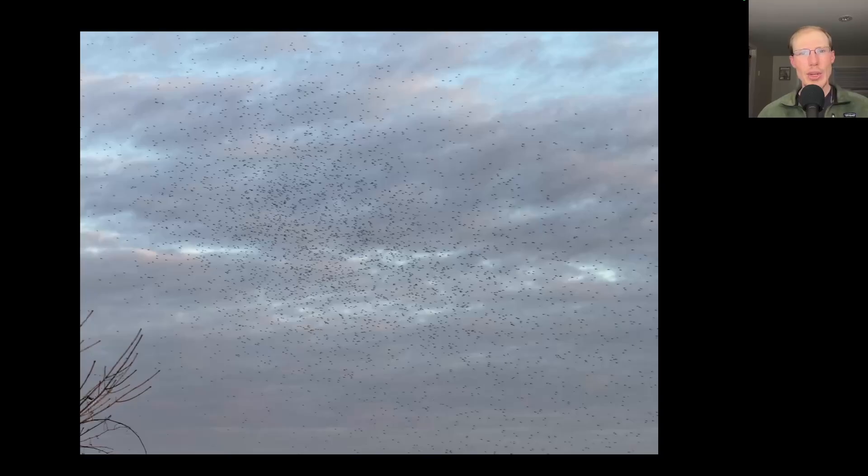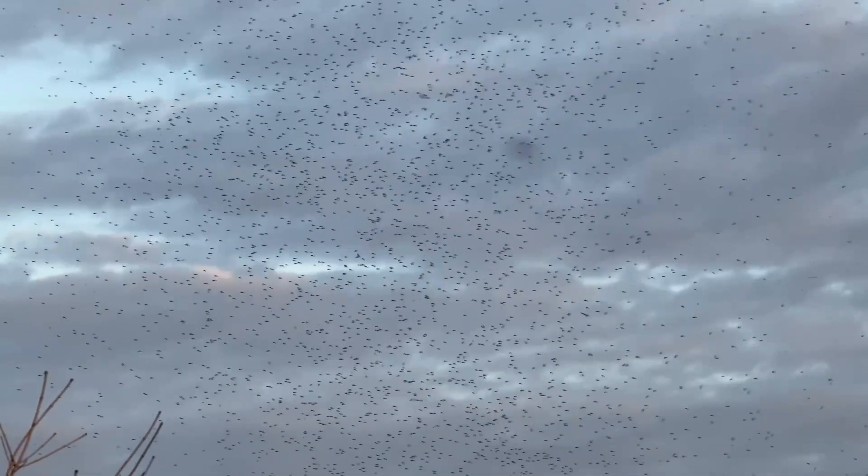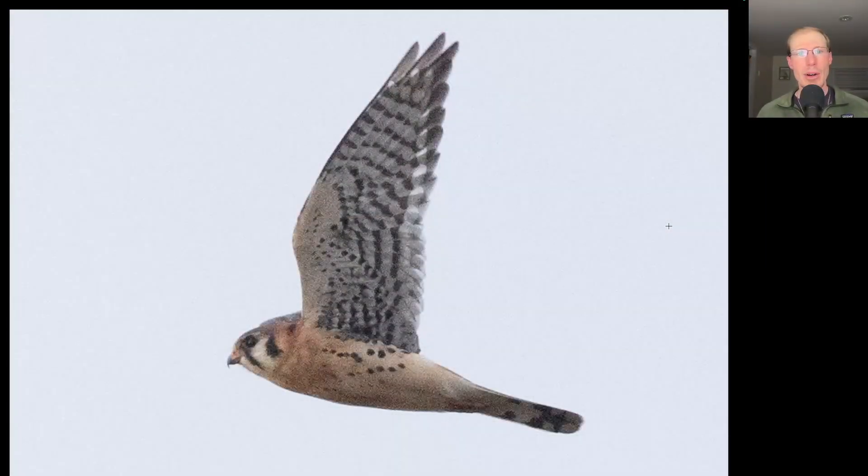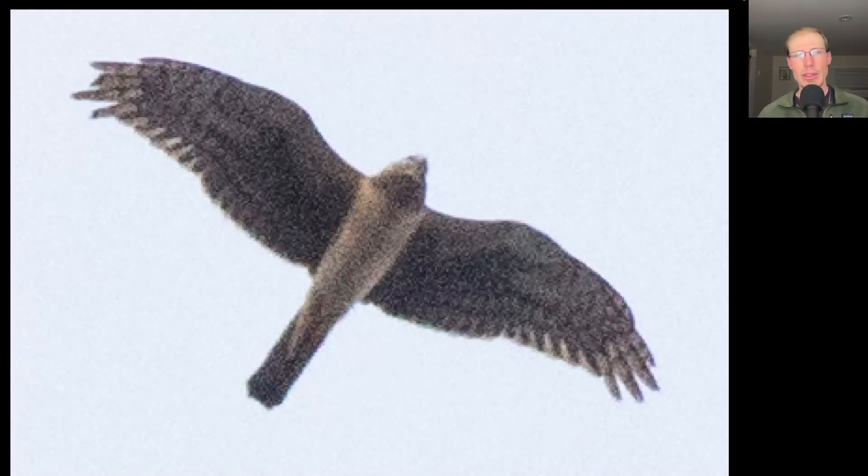We had this huge kettle of broad-winged hawks — okay, not really. This is just a swarm of insects over by the bluff. Here we have a small raptor with very pointed wings, so a small falcon that's light overall underneath — that's an American kestrel. And even early in the morning, the raptors were getting up pretty high. Here we have a raptor with a long tail and long, skinny, somewhat pointed wings, that's kind of brownish and tan overall underneath. This is a northern harrier.